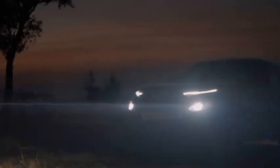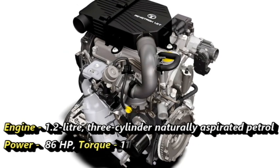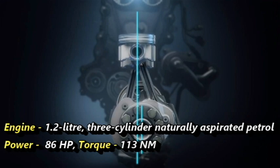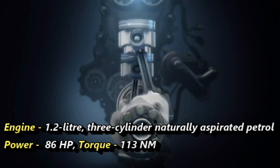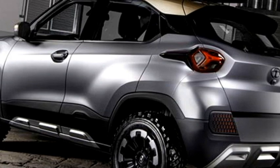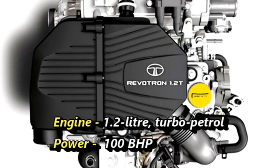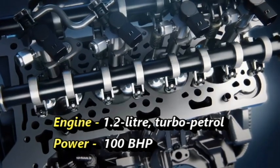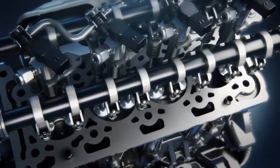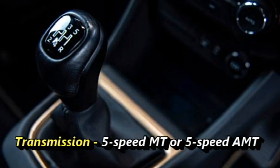Talking about the power, the Hornbill will come with a 1.2-litre three-cylinder naturally aspirated petrol engine capable of producing 86 horsepower and 113 Nm of peak torque. The SUV could also get a 1.2-litre turbo petrol engine from the Altroz, capable of generating 100 bhp. The engines will be mated to an optional 5-speed manual gearbox or 5-speed AMT.